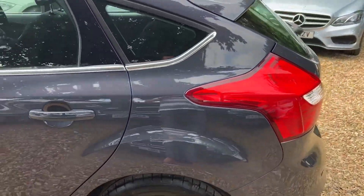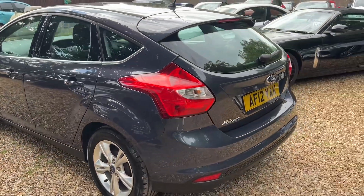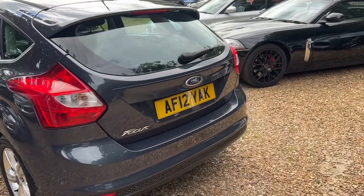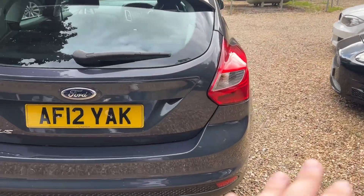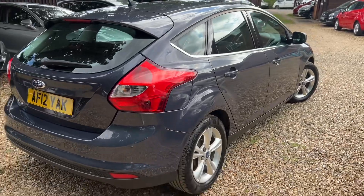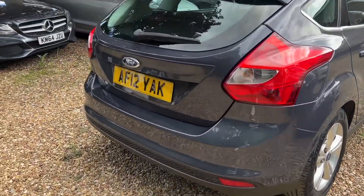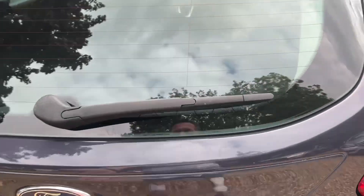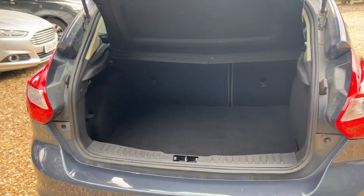Congratulations, you just found your new car. We actually sourced this car — this is no auction car, nothing like that. We sourced this car from a guy who worked at Ford, hence the full Ford service history. Even the cam belt was done in 2021 at Ford. You get the staff perks when you work at Ford, so you get cheaper labour.